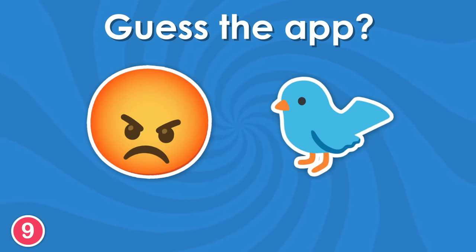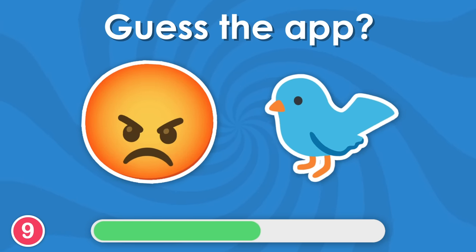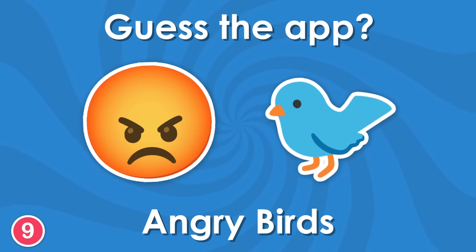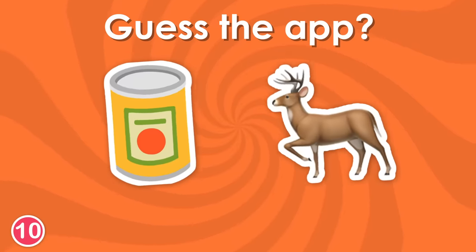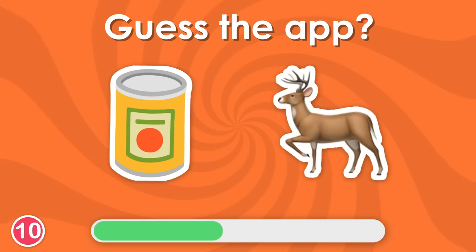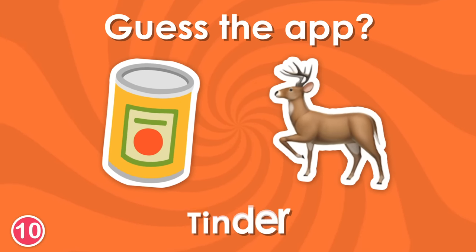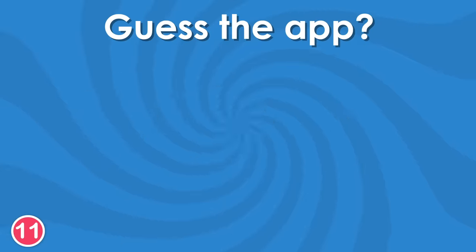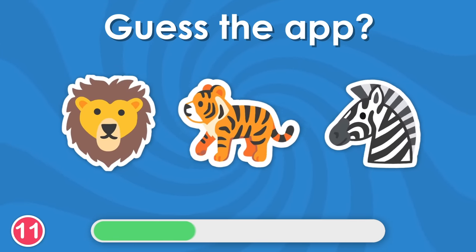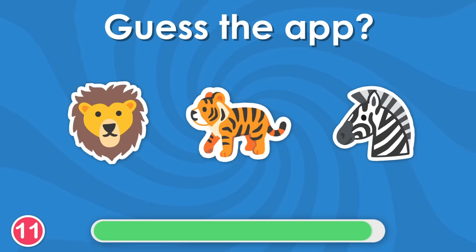Now, look at these emojis. The answer is Angry Birds. Tell me this one. It's Tinder. What about this one? Did you get it? It's Safari.